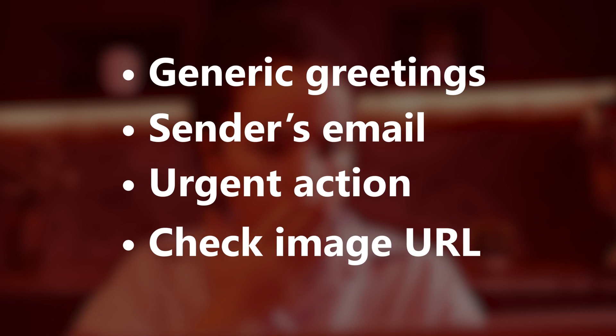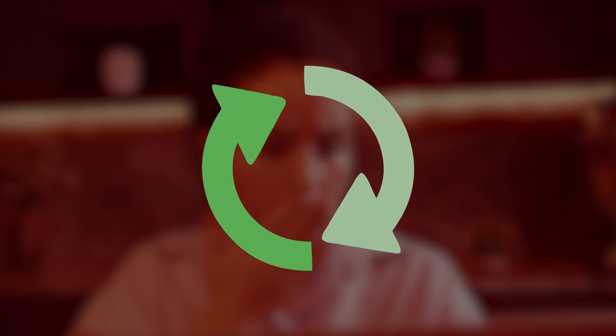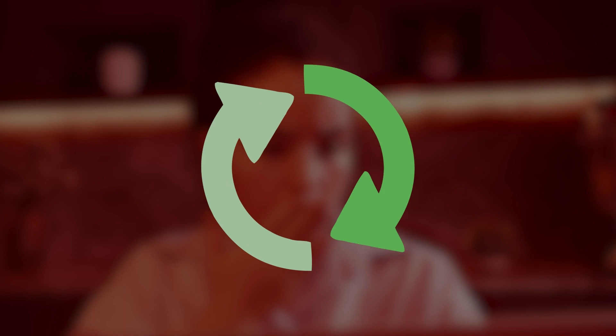Carefully hover over any image before clicking and check the URL. And of course keep all software up to date.